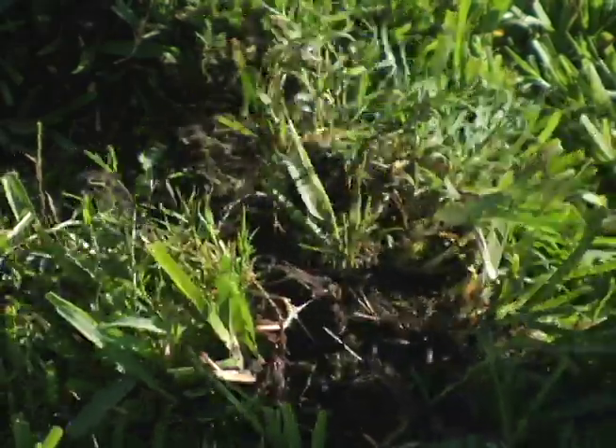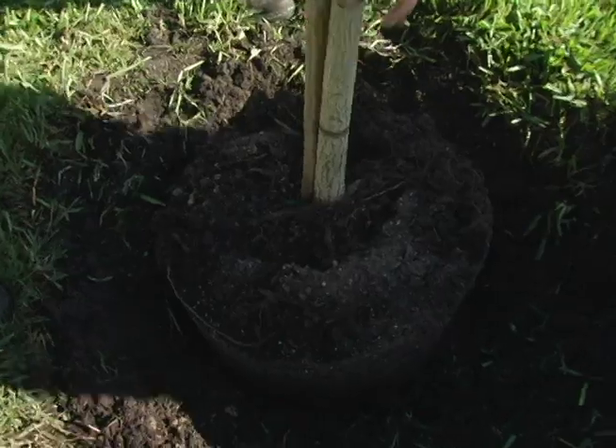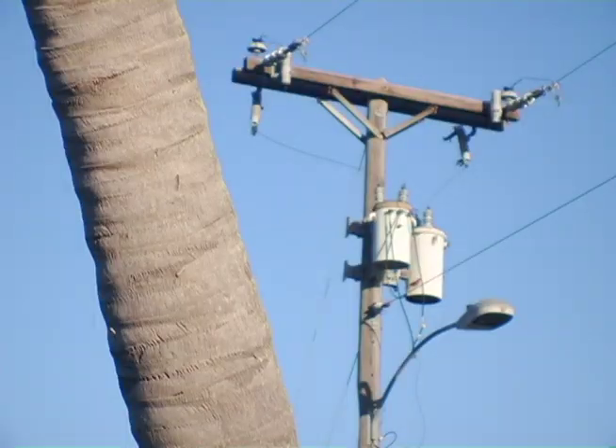Before you dig a hole and plant your tree or shrub, be sure to research how big it will be at maturity. Plant trees far enough away from the home so that when they mature, their root systems do not damage the foundation and branches do not damage the roof. Also remember to keep larger trees away from power lines.